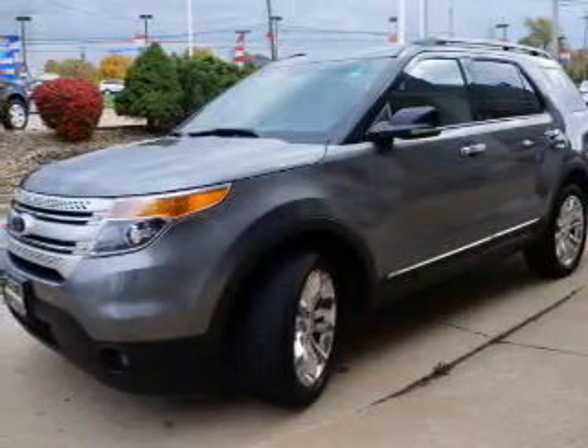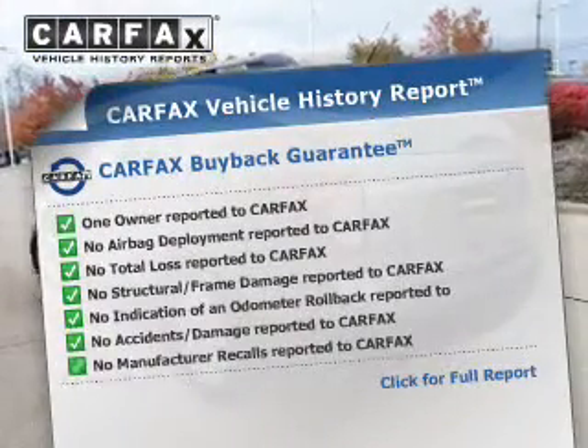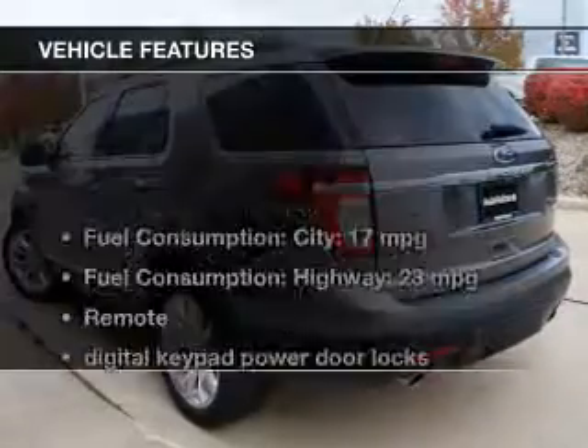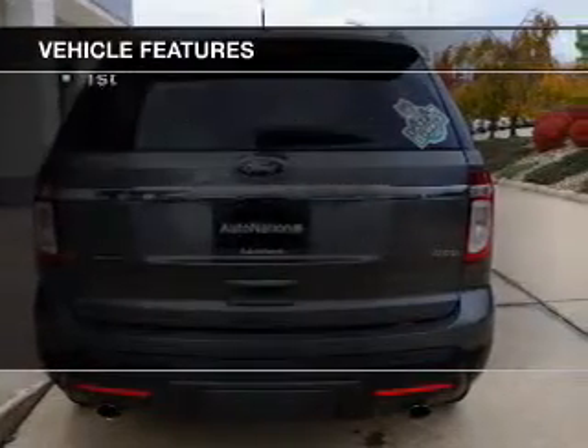Heated seats comfort you on cold winter days. Rest easy, knowing this vehicle comes with a Carfax vehicle history report from Carfax, the most trusted provider of vehicle history information. And with these notable features, you won't want to miss out on the opportunity to own this amazing ride.